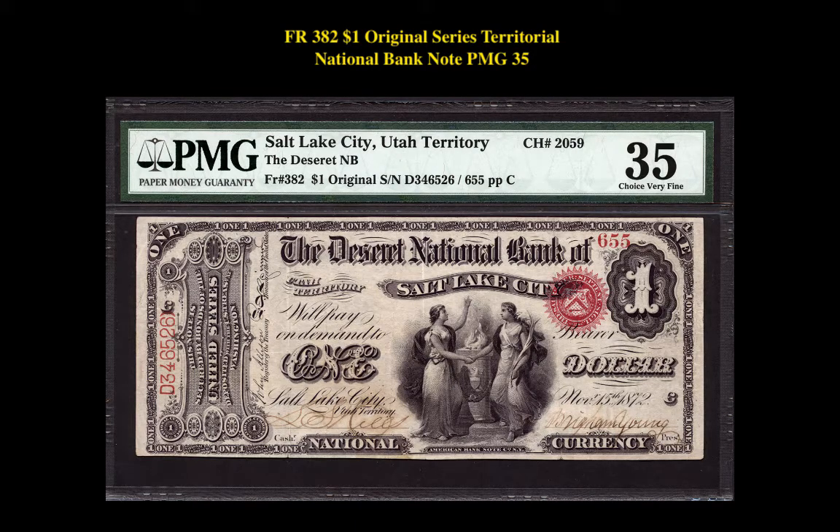Our third note is a Friedberg 382, $1, Original Series, Territorial National Bank Note, PMG 35. This note from Salt Lake City, Utah is currently listed at $26,500.